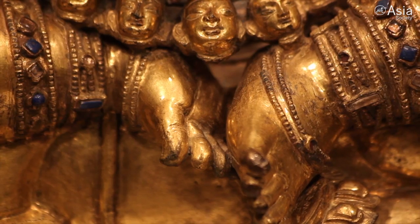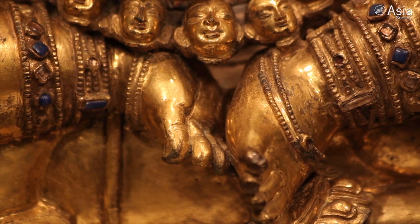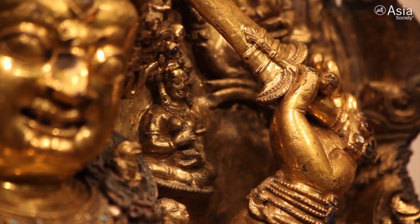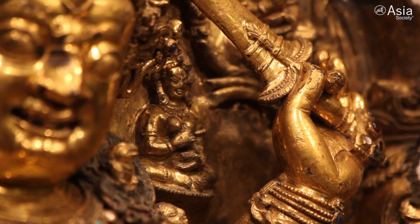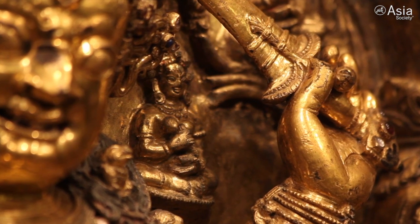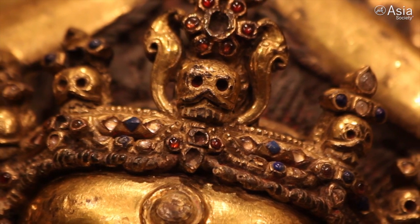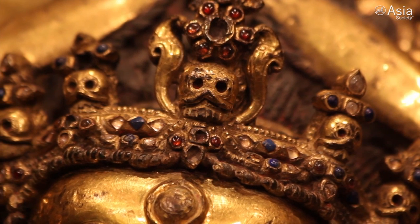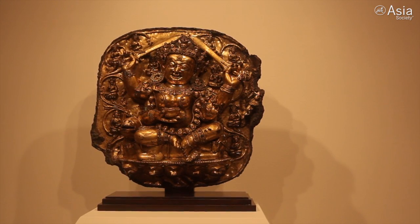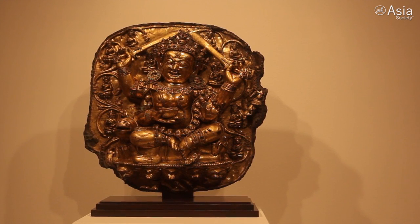She's there to protect the human beings who are trying to work their way towards enlightenment. It's at this level that there is interaction between the deities and the humans on a more basic level. So she is really an example of one's entryway, and how one is protected as one enters and begins on the path to make their way towards enlightenment.